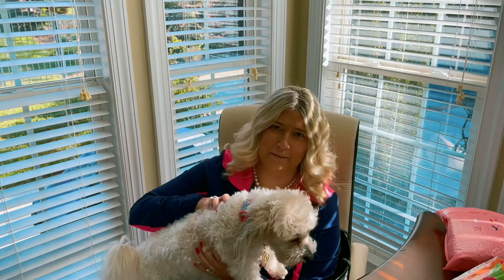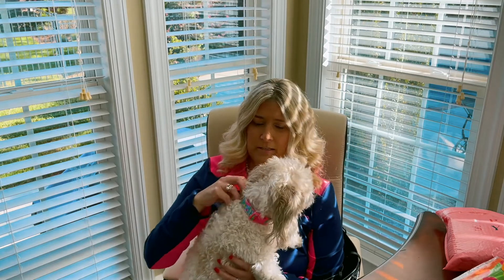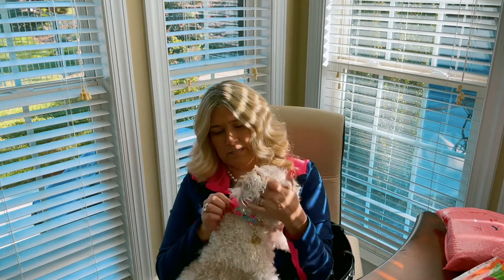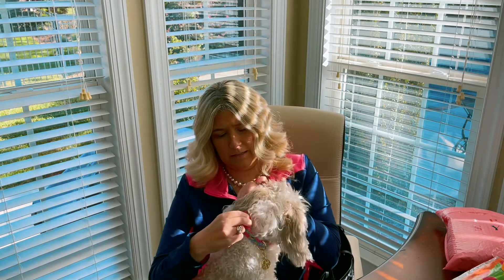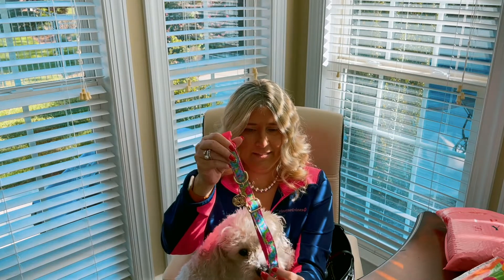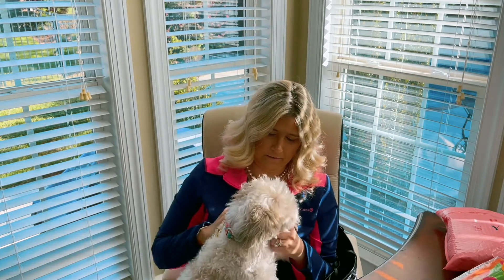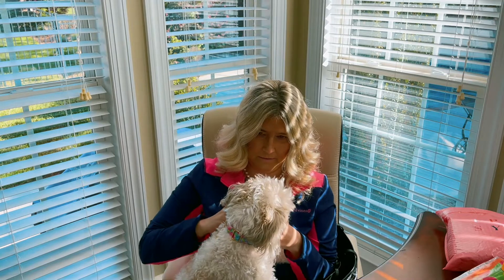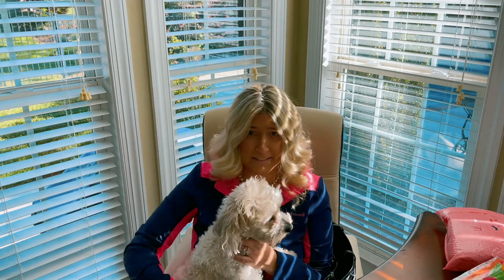Also from Amazon, I ordered the dogs each one of these Lily Pulitzer collars — it's really cute and springy. And I also got the dogs some new dog beds.